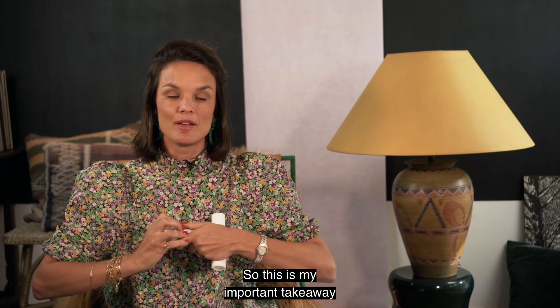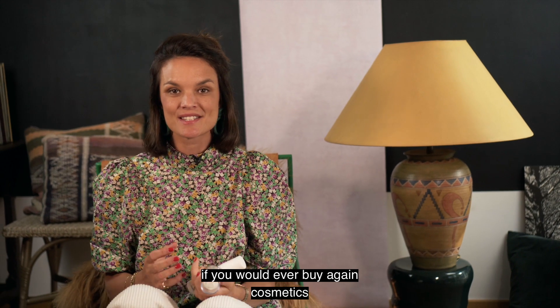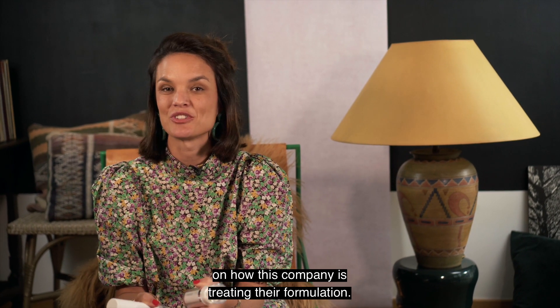So this is my important takeaway. If you ever buy cosmetics again, make sure you look at the packaging first, because that will give you an indication of how the company is treating the formulation.